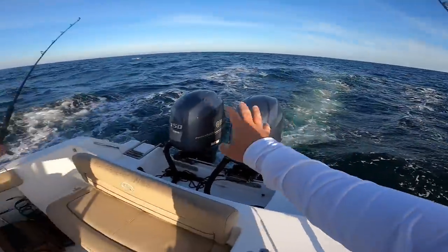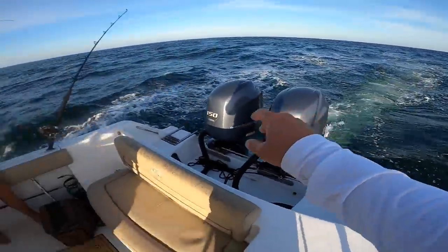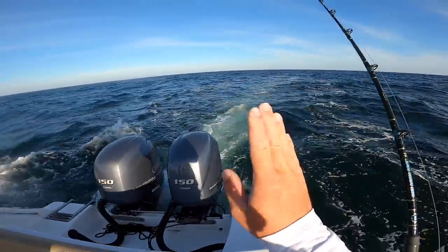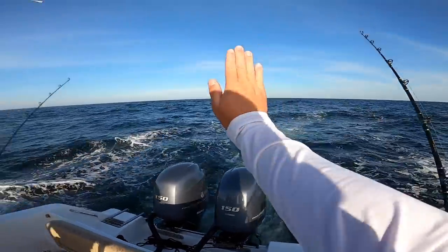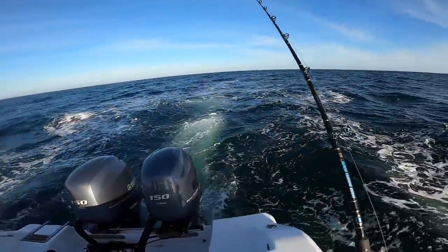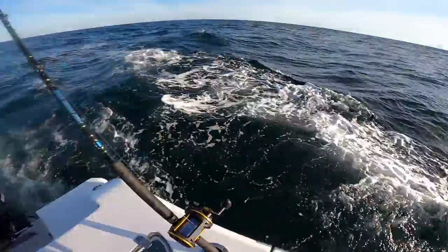We've got them staggered — pulling two Rapala Husky Magnums. Steve put one out and I'll put one out just a little bit further. You want to stagger your bait so if you have one here, you want one a little further back so when you turn they both don't get wrapped up. Let's see what happens out here — water's beautiful.